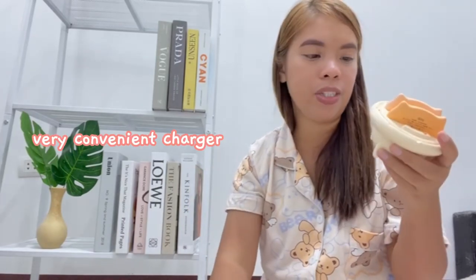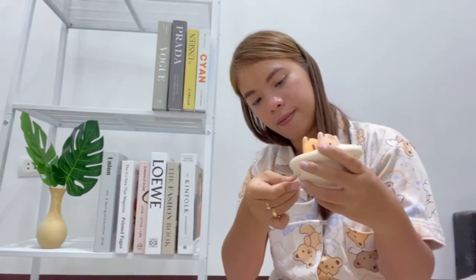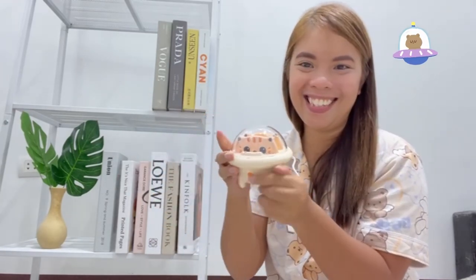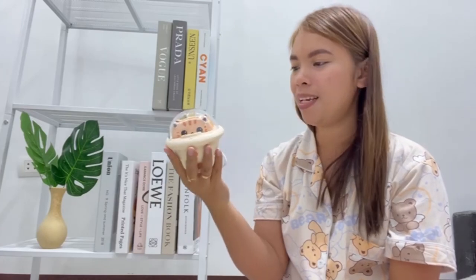Mas prefer ko siya kasi hindi mo na kailangan pa magdala ng malalaking power banks. Kailangan pa yung wire, di ba? Dito, hindi ka na magdadala pa ng mga cords. Tapos cha-charge siya. Pwede pa siya nasa space-shaped. Pwede siya pang-design, pang-display sa table.